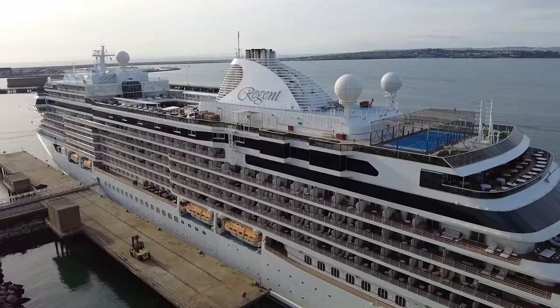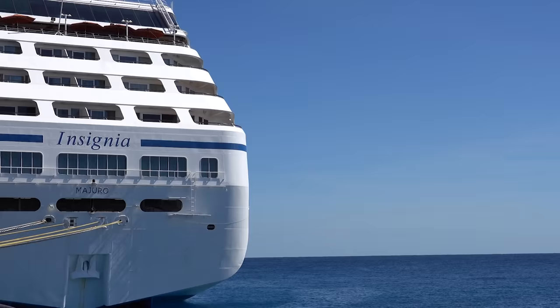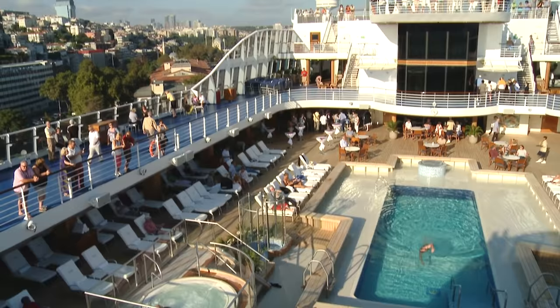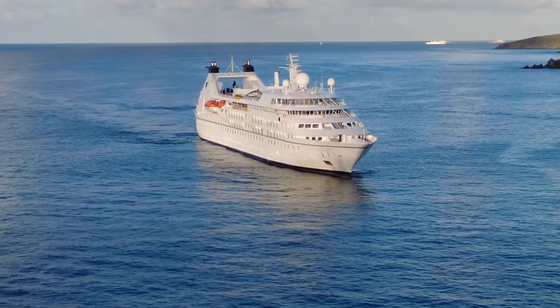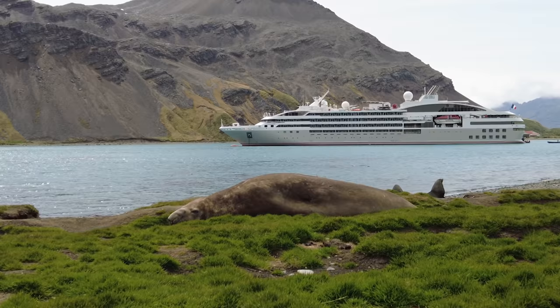They have seven ships within their fleet: four R-class ships which carry 694 guests — Insignia, Regatta, Sirena and Nautica. Then they have Marina and Riviera with 1,250 guests and the brand new Vista with 1,200 guests. They compete with lines like Viking Ocean at 930 guests, Azamara at 690 guests, Windstar between 148 and 342 guests, Saga in the UK with around 1,000 guests, and small ship lines like Ponant in France.